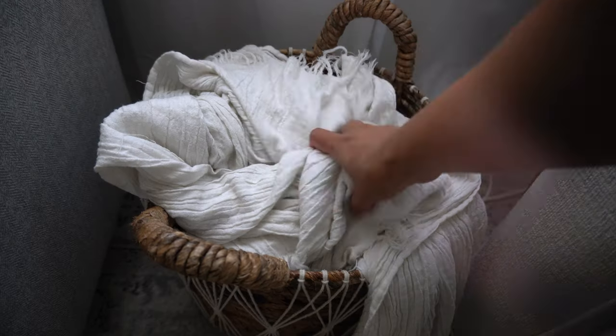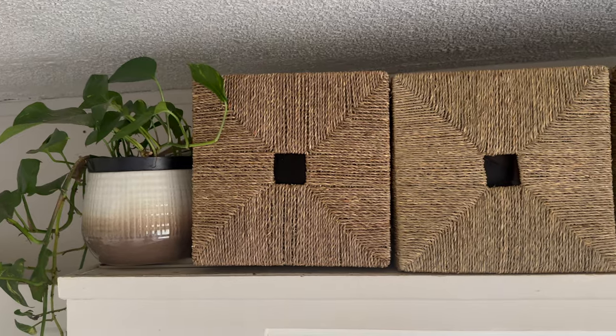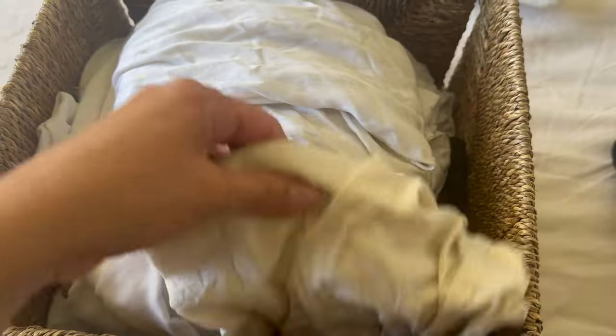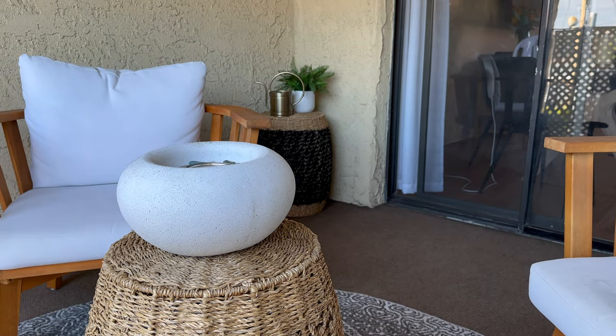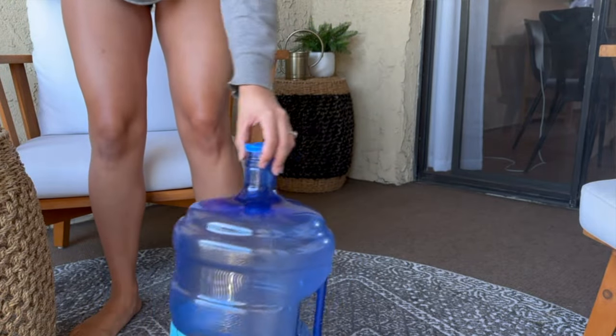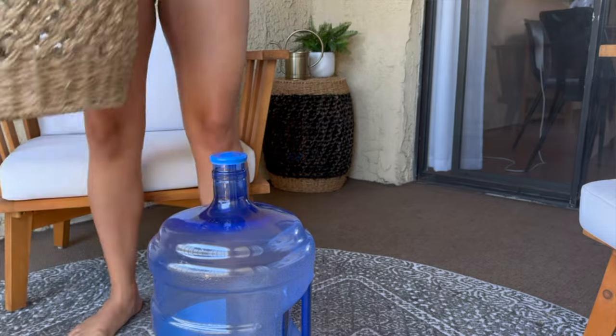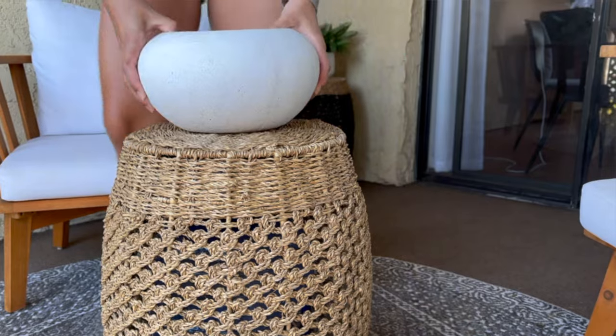My next tip kind of goes hand in hand with the first, but it's to decorate with storage solutions. This can look like decorative baskets that secretly stash your workout gear, storage boxes that can hold anything from bed sheets to bathing suits to power tools, and even hollow coffee tables. I actually got really lucky and found these ones at HomeGoods — they were the perfect size to fit over my five-gallon water jugs. Before, the water jugs were just sitting on the patio looking hideous; now they're covered and it even doubles as a stand for my fire bowl. Pretty and practical.